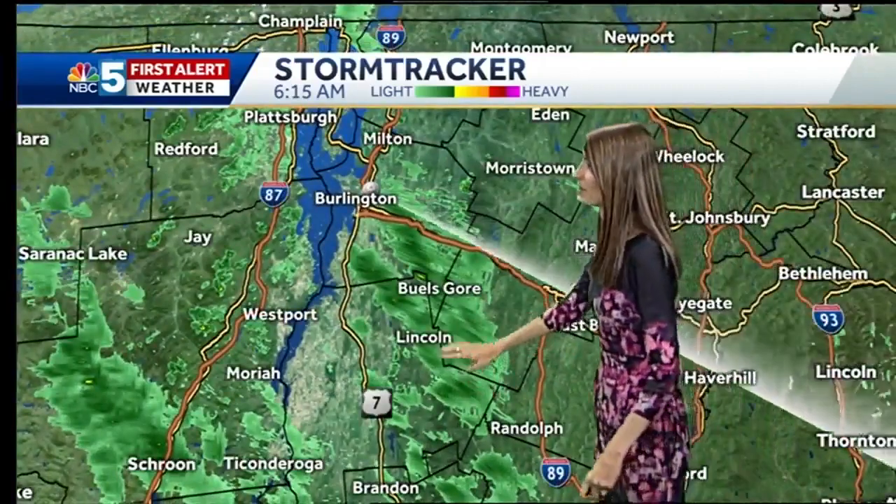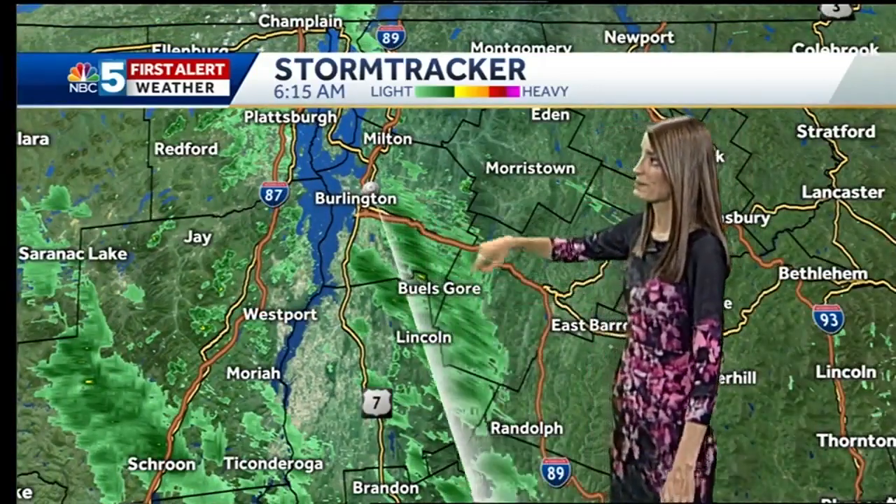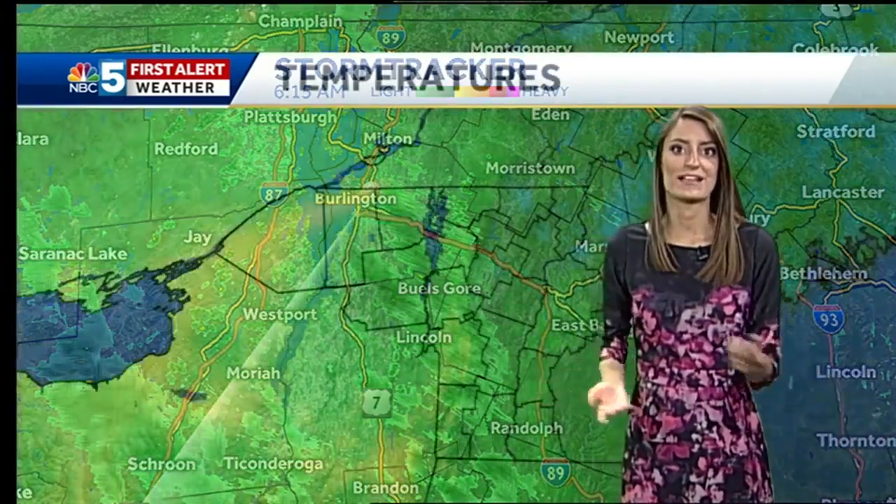Some of those showers to the south, but Lincoln, Buells Gore, and up towards perhaps Winooski, Colchester area, Burlington — going to find some of that light rain to kick off the day here. But most of us, not too bad for your morning drive just yet.